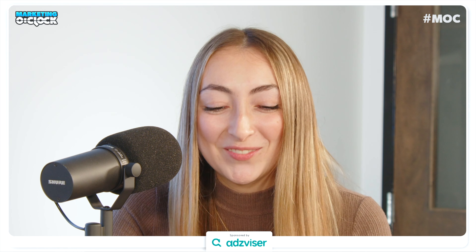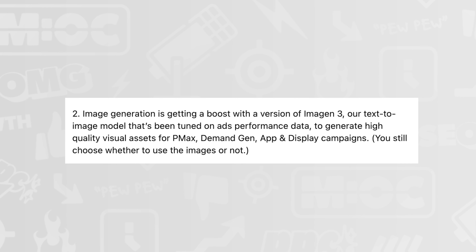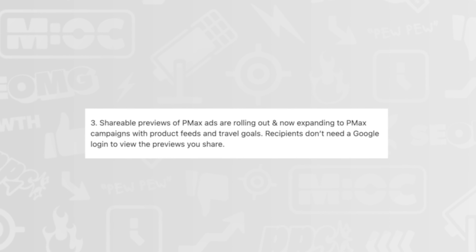From Jenny Marvin on LinkedIn, some new Google product updates rolling out globally: video enhancements using Google AI to create more options for your videos on YouTube inventory by flipping or shortening them; Imagen 3 can now generate high-quality visual assets for PMAX, demand gen app and display campaigns; shareable previews of PMAX ads expanding to PMAX campaigns with product feeds and travel goals; new experiments coming for PMAX; and as discussed earlier, they've changed how PMAX and standard shopping campaigns interact.